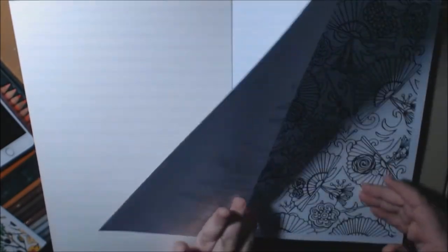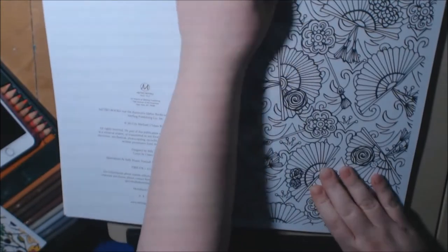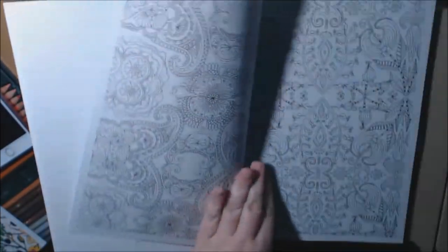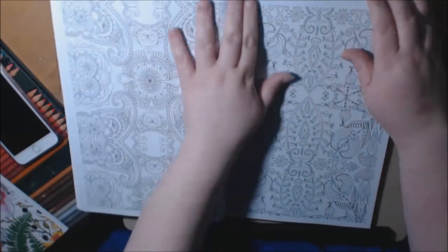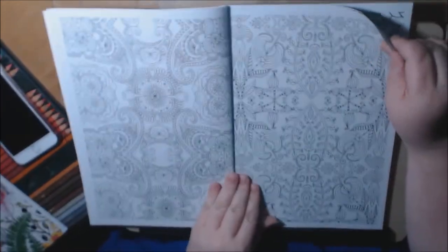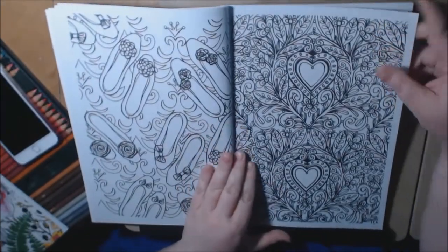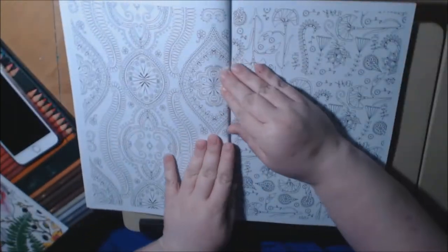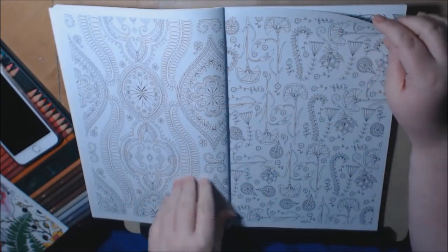These pages are bigger than your normal coloring book, so it's not all going to fit on my screen very well. Let's go back up just a little bit. This one's got a lot of patterns — some of them are for beginners, some of them are more advanced, I would definitely say. A lot of intricate details on some of these.